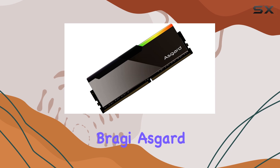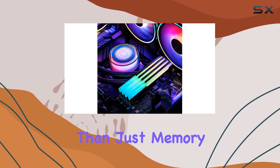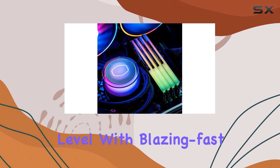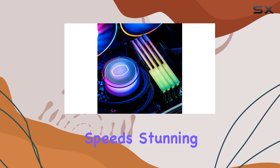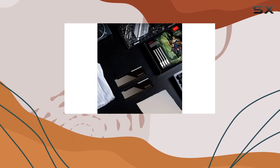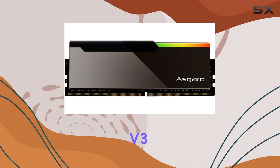In conclusion, the Bragy Asgard V3 DDR5 32 gigabytes RAM kit is more than just memory — it's a performance powerhouse that takes your desktop to the next level. With blazing-fast speeds, stunning aesthetics, and rock-solid reliability, it's the perfect upgrade for any discerning enthusiast. Unleash your desktop's potential with the Bragy Asgard V3.